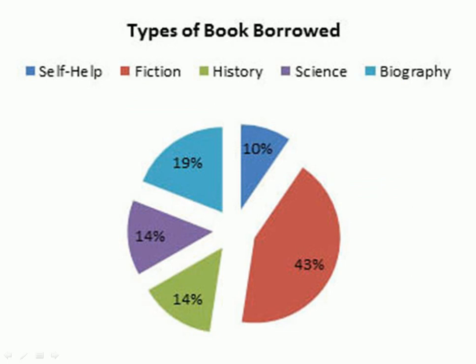Second is the pie chart. There are five types of books which were borrowed over the time: Self-Help, Fiction, History, Science, and Biographic books.